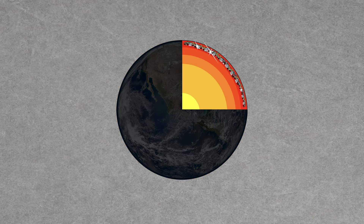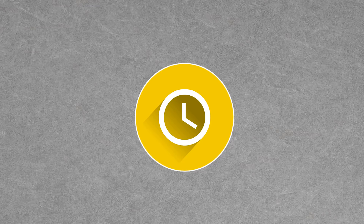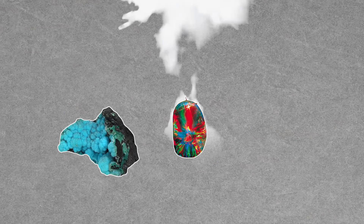One of the coolest things about planet Earth is just how many beautiful minerals and gemstones are hidden below the surface. Time, heat, and pressure combine to create stunning gem specimens that have fascinated and inspired human civilizations for thousands and thousands of years.